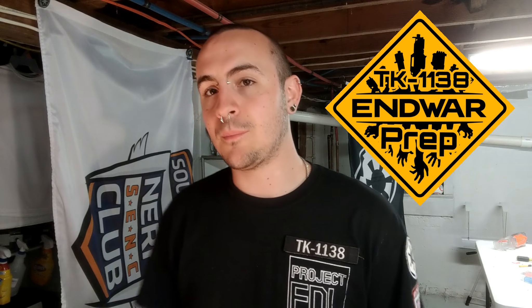Hey everybody, it's TK1138 and I am finally getting to my Endwar loadout video. I've fallen a little bit behind - I haven't put out as much Endwar-specific content this year because a whole bunch of stuff came together at one time: leaving one job, starting a new job, moving to a new city, finding and selling a house, and literally all of this happened the week before and after Endwar. So it's been crazy.